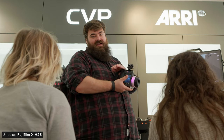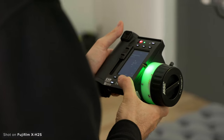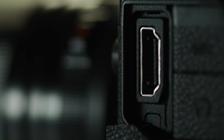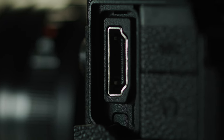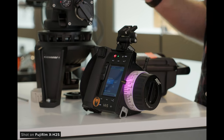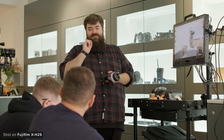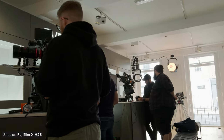It has the ability to capture 6.2K 30p, 4K 120, and 1080p 240, as well as the ability to record a few different flavours of ProRes internally. It can also output Blackmagic RAW or ProRes RAW via the full-size HDMI, has a 6.2K 3x2 open gate mode, and features Fujifilm's new F-Log2 log curve so it can capture up to 14 stops of dynamic range.